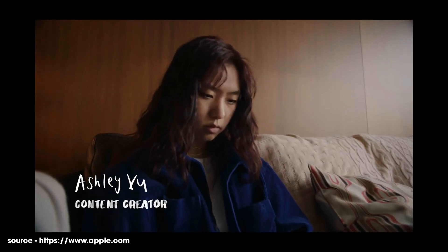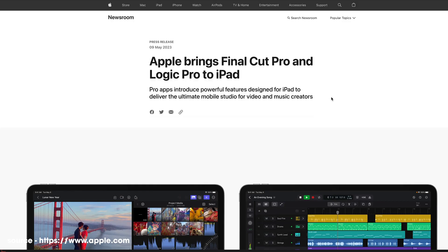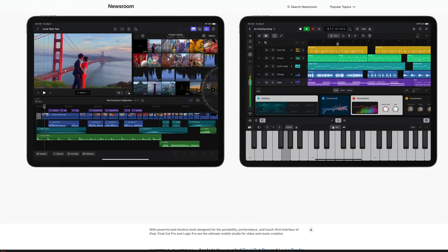Welcome to the video. Final Cut Pro and Logic Pro are some of the main apps that a lot of professional video creators use to get their projects done, including myself. Apple have announced today that they are bringing Final Cut Pro and Logic Pro to the iPad. Now, there are a few caveats and a few things we need to look at, so I'm going to talk about that in this video.